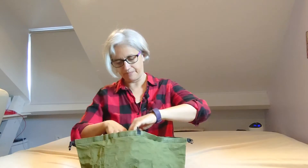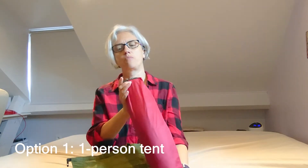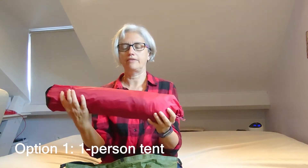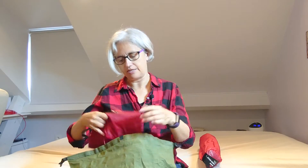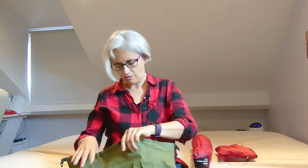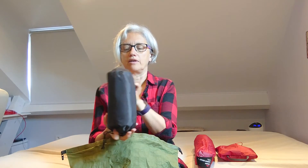My first option, which is the most lightweight one, is this one-person tent from MSR — the Carbon Reflex One. It's really lightweight and it's a good tent. I'll have to take this footprint with it, just to keep it safe, and I have this Thermarest NeoAir mattress.